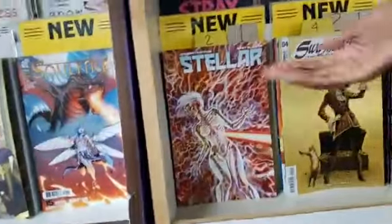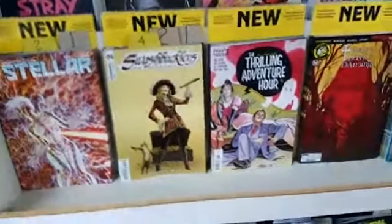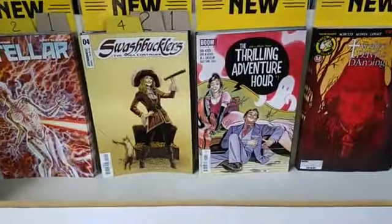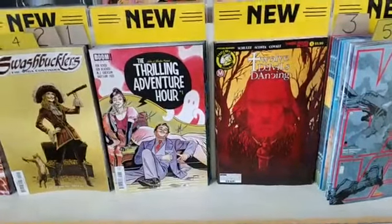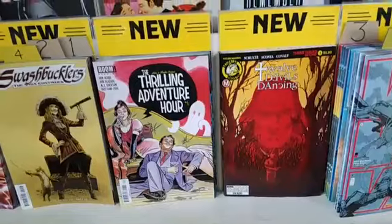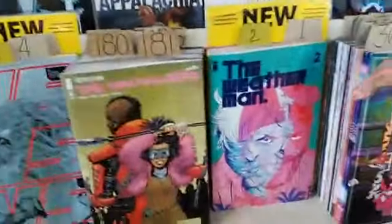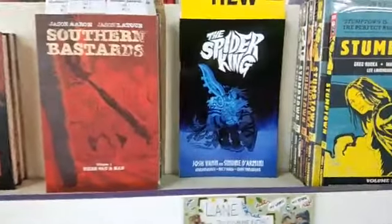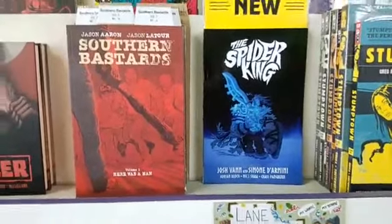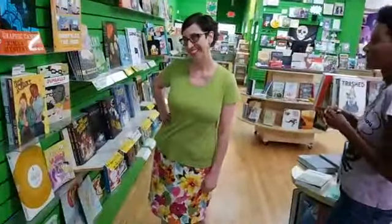Stellar number 2. Swashbucklers: The Saga Continues number 4 — love this cat with a sword. The Thrilling Adventure Hour number 1. Twelve Devils Dancing number 1 — three issues in one, a pretty thick book featuring art from Detroit local Dave Acosta. Versus number 5. The Weatherman number 2. Witchfinder number 3. And on our top shelf to wrap up the action-adventure section: The Spider King, collected for the first time in trade paperback — lots of action and adventure, very pretty.